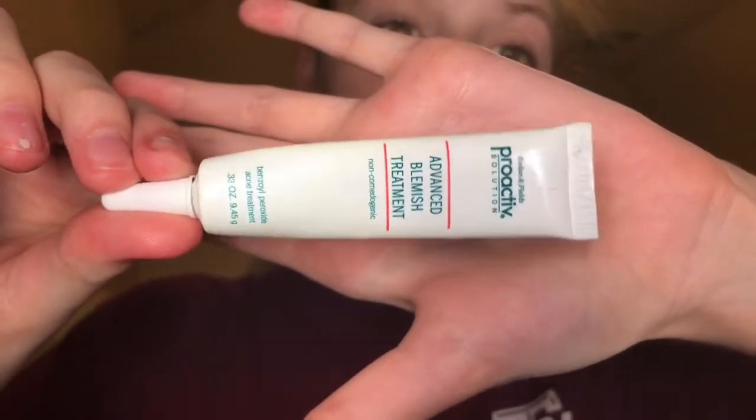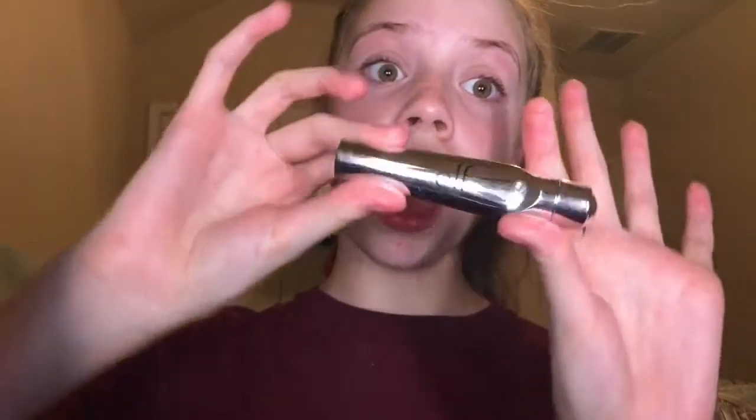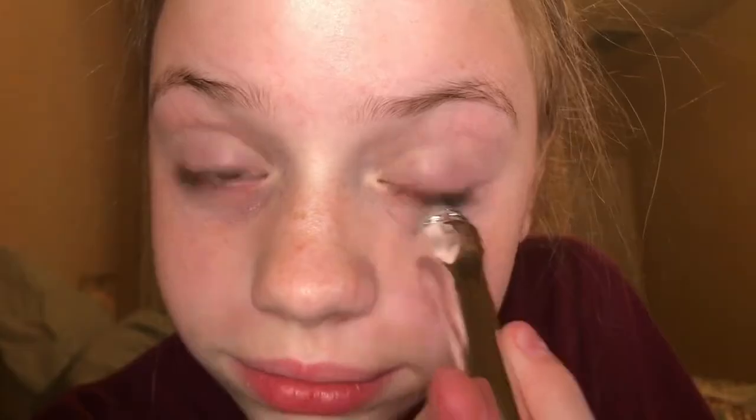The third step I use is my Proactive Blemish Treatment, and I'm just going to put this on certain spots where I have pimples — here's a slow-mo of me squeezing it out of the tube. I'm putting it on my chin because I have a big bump there, and on my forehead where I have tiny red spots. Usually after this my eyes will hurt, so I grab my e.l.f. Eye Refresh and put it on the lid and under-eye area, then pat it in with my finger so it absorbs.